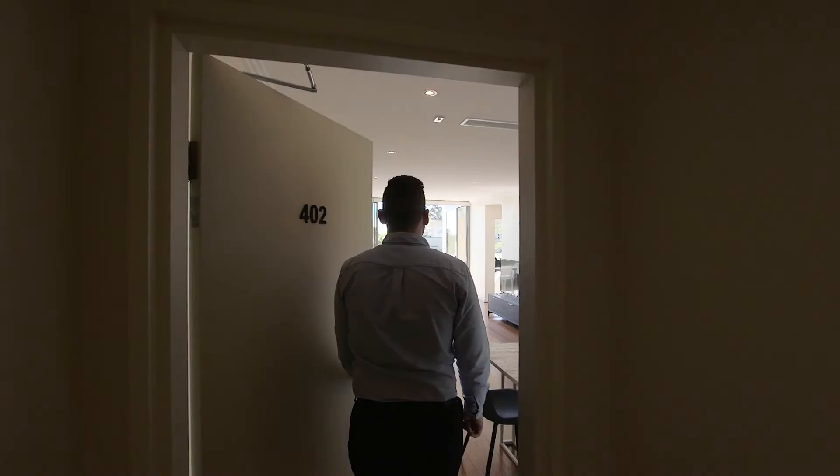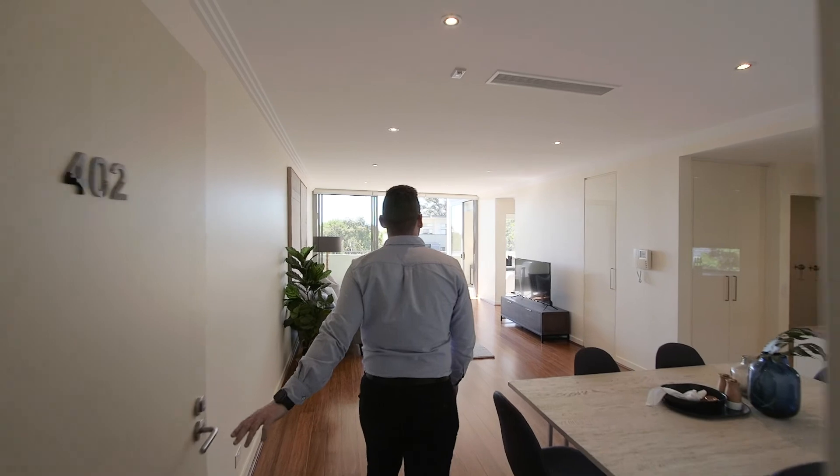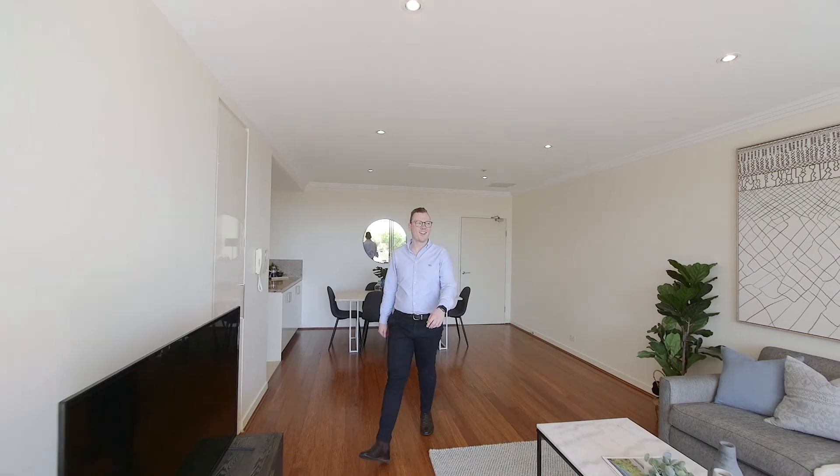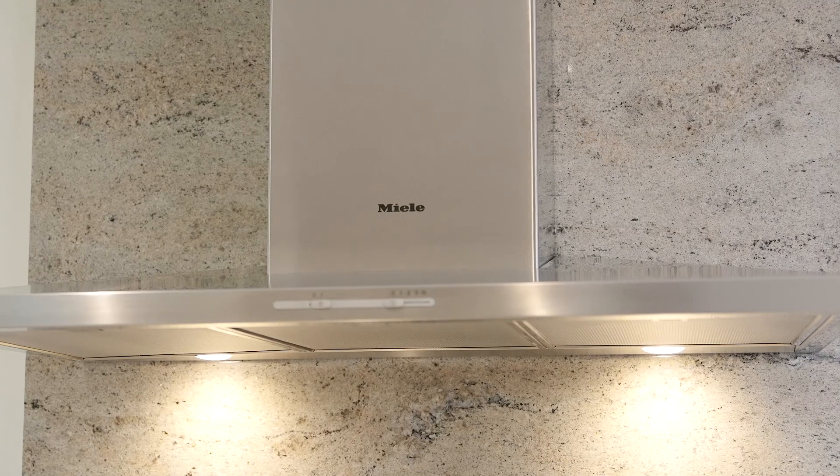Positioned within the rarely traded luxurious Amberlee complex, this oversized two-bedroom apartment features sunny leafy district views, a wonderful floor plan and high-end finishes everywhere you look.